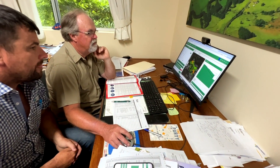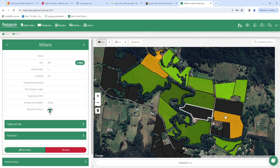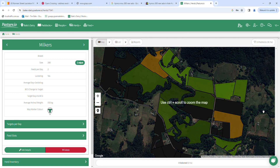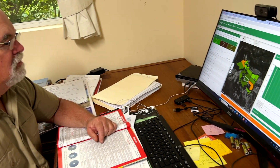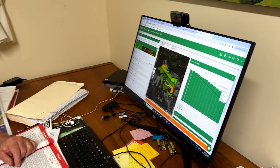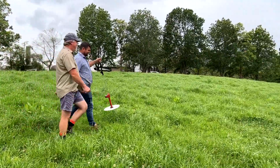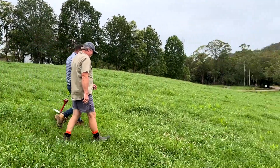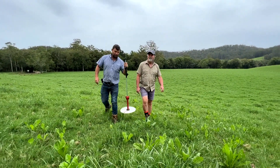Host farmers are supported by a local advisor to trial Pasture.io, an online smartphone-accessible subscription platform. Pasture.io uses frequent satellite imagery to automatically measure current available feed across the farm. By setting the rotation length and using the current growth rate, the program sets the area to be allocated to milking cows each day. Manual pasture measurements are also being taken to better inform Pasture.io's models for New South Wales dairy systems and to validate accuracy of the tool.